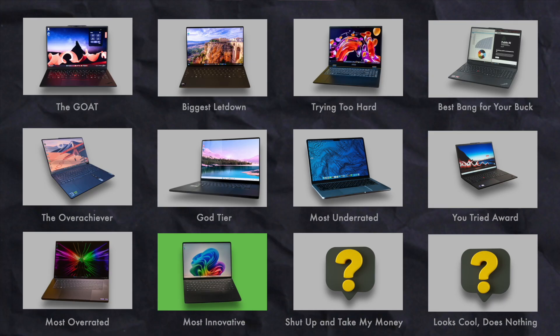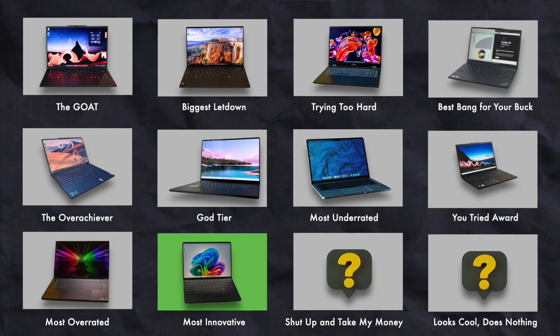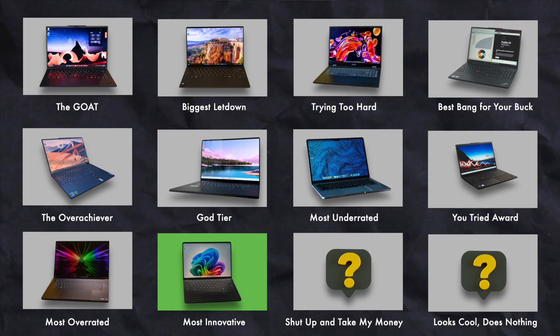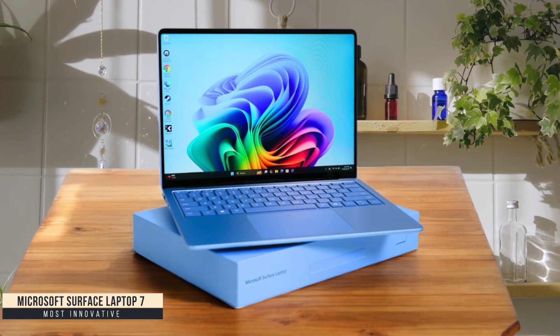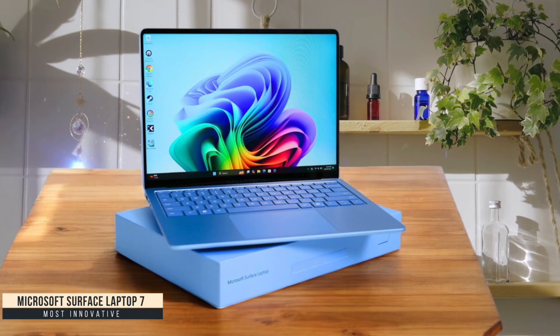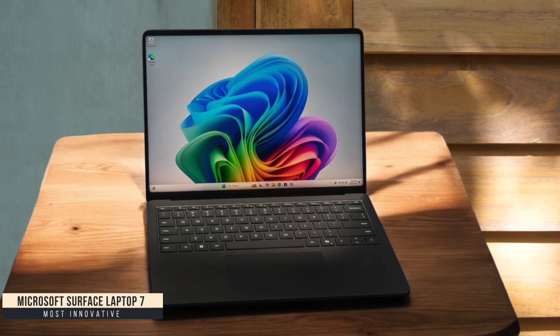Most Innovative: Microsoft Surface Laptop 7. The Surface Laptop 7 completely changed my workflow with its Snapdragon X Elite processor that wakes instantly and handles everything I throw at it. The 120Hz display is ridiculously bright at over 600 nits and makes coding for hours actually pleasant on my eyes. Battery life is absolutely epic — I coded for an entire workday without reaching for the charger.